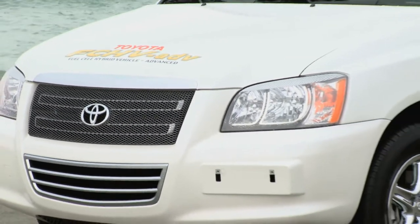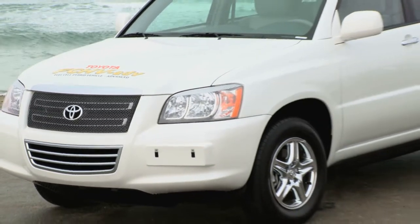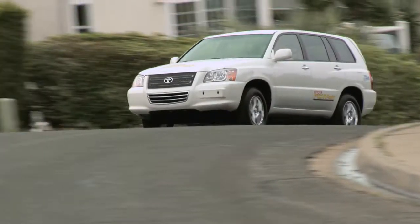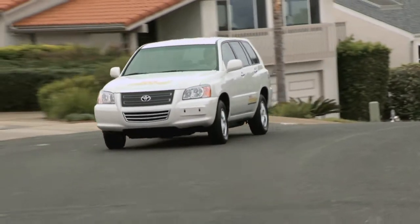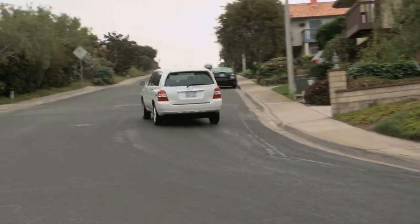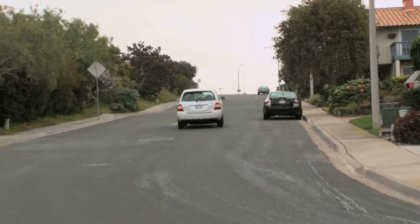Like all automakers, Toyota is now looking to the end of low-price oil supplies, and the world's largest automaker is developing alternatives, including an adaptation of the popular Highlander SUV to run on electricity generated by a hydrogen fuel cell.